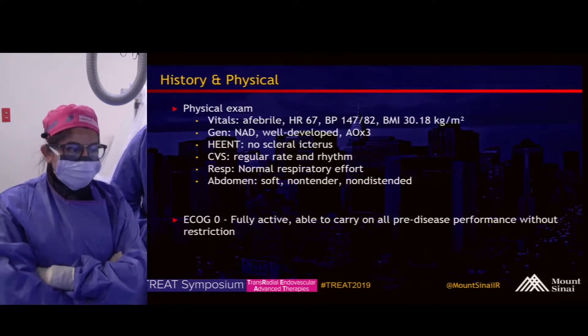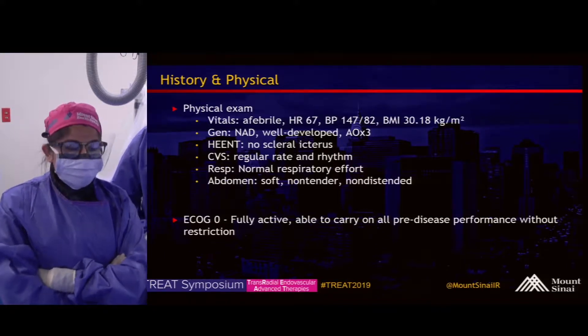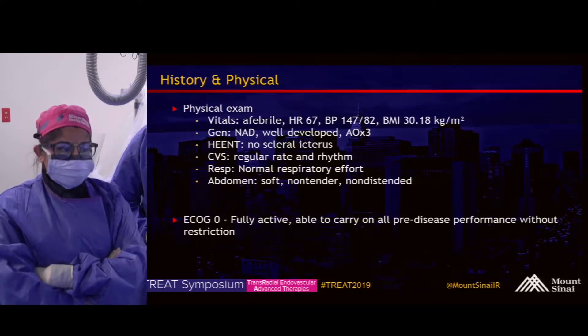Physical exam: afebrile, slightly hypertensive, no icterus or jaundice. His abdominal exam is benign. He has ECOG zero status, meaning that he has a fully active performance status.